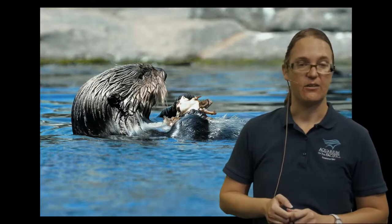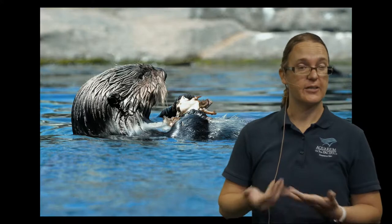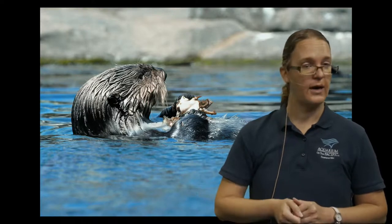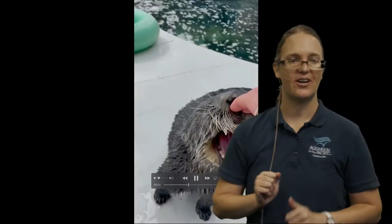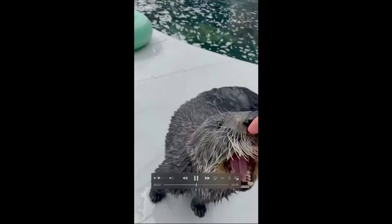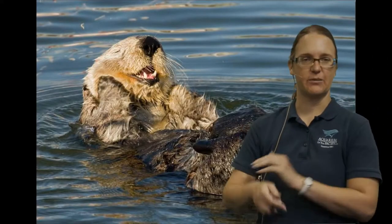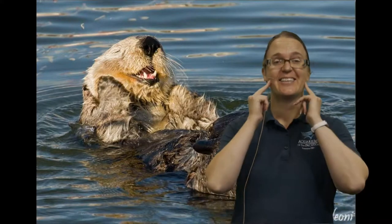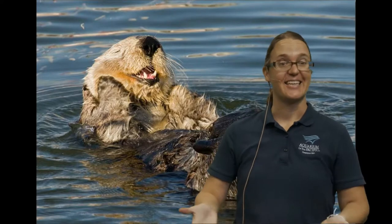Another cool thing about otters: they have flat teeth in the back — molars — so they chew their food, which is great for crunching lots of different types of food. It also makes it interesting to feed them here at the aquarium. Just like we take vitamins to keep our bodies healthy, our otters take vitamins too. But since they chew their food, we can't just hide it in a fish. So our otters get a smoothie — we grind the vitamins up, mix it in with clam and squid, and squirt it in their mouth. That's how our otters get their vitamins!